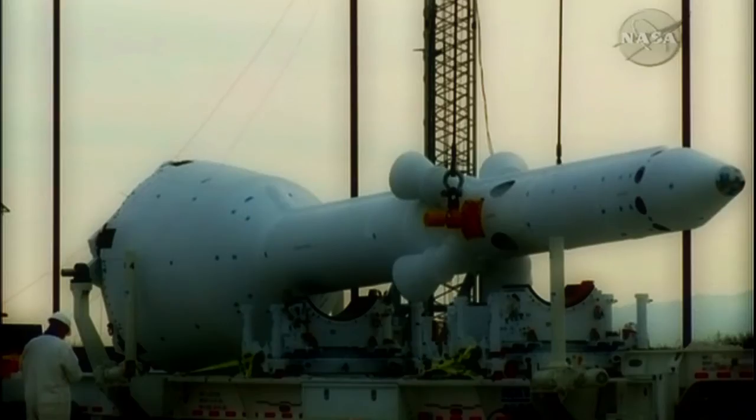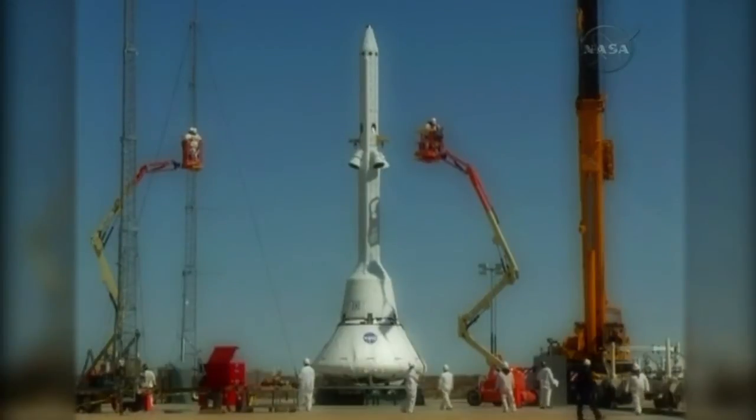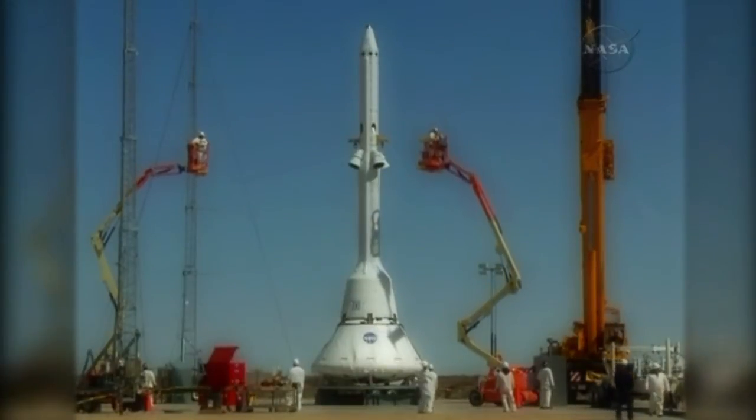The most significant test performed last year was Pad Abort One, a flight test of Orion's launch abort system. The test, performed in New Mexico and simulated using Lockheed Martin investment hardware and software, was 100% successful.